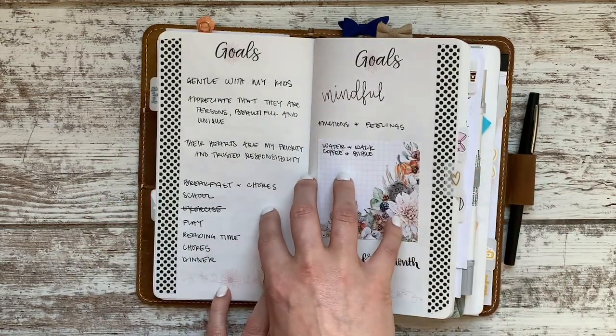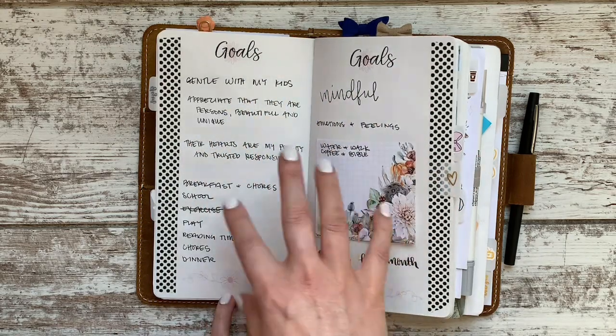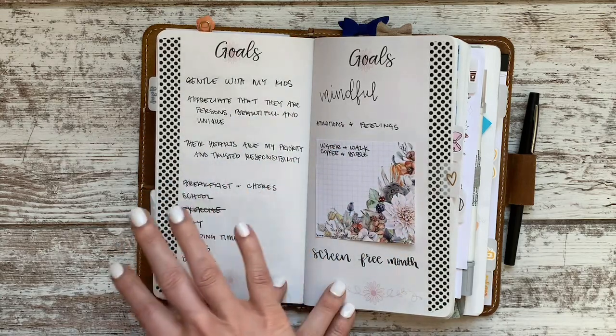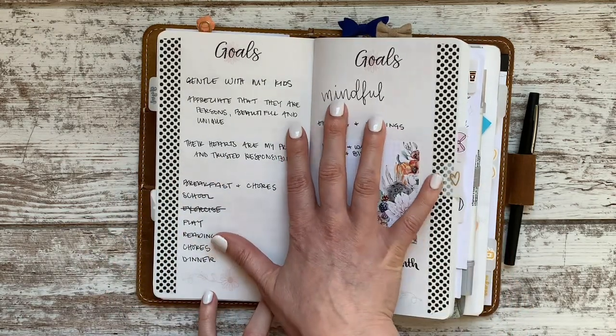Here's a little heart tab I added so I could quickly find my heart goals — almost like mental and attitude goals for the month — and kind of fleshing out a routine and some different things. This is the one I refer to the most, so I like to have a tab there.